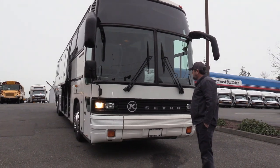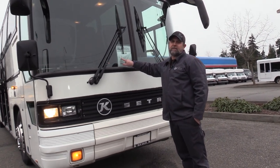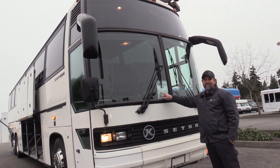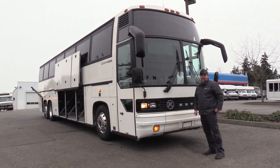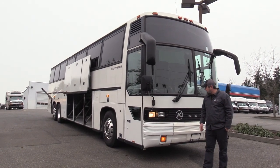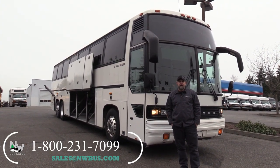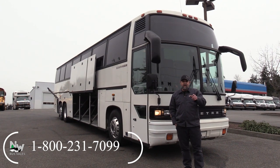2001 Cetra 217 HDH. Jack, I just noticed — this says S417. Who checked this bus in? Abraham did it — we're going to have to give him some lip about that. Disregard that S417, it's a Cetra 217 HDH. I think that'll do it for this baby. Appreciate your time checking us out. Give us a look online at NWBus.com. Please call with any questions — 800-231-7099. Thanks.